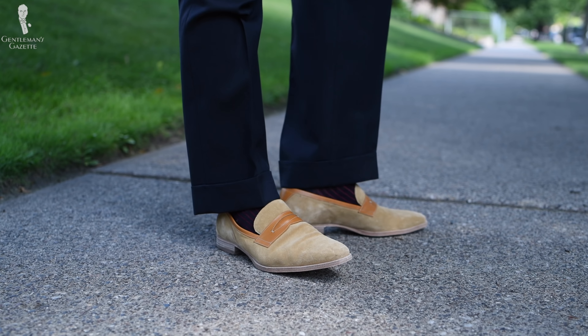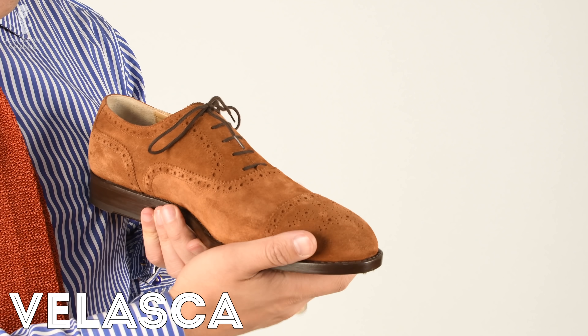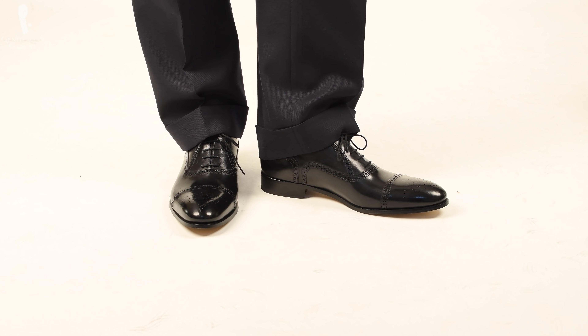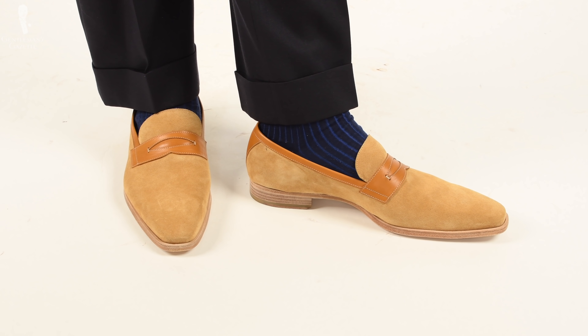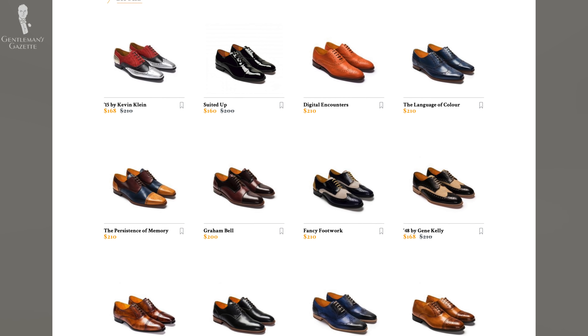Overall, for the price, you can find other shoes like Velasca that are maybe a little better in terms of workmanship, but this shoe is really great if you want something very specific that you can't find from any other brand. I wouldn't get my black Oxfords from Undandy, but if I wanted something very specific that I couldn't get otherwise and didn't want to spend a ton of money, I think that's your best option.